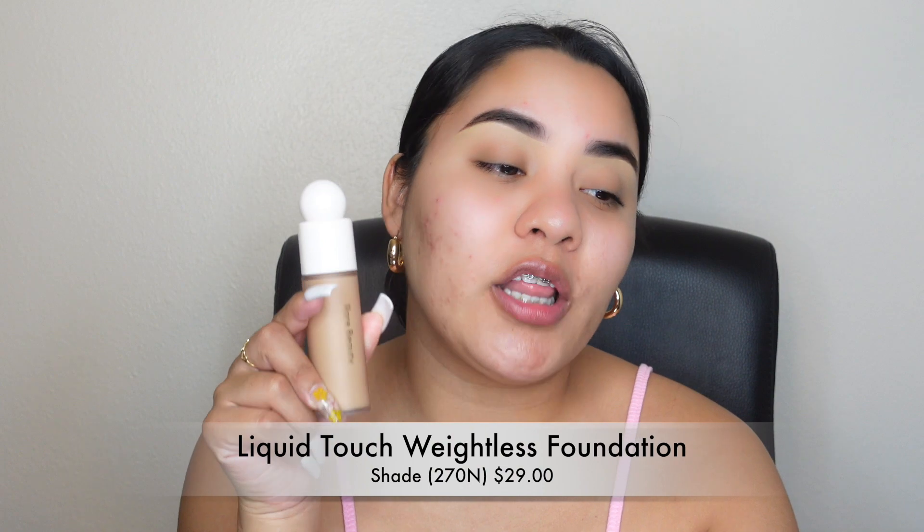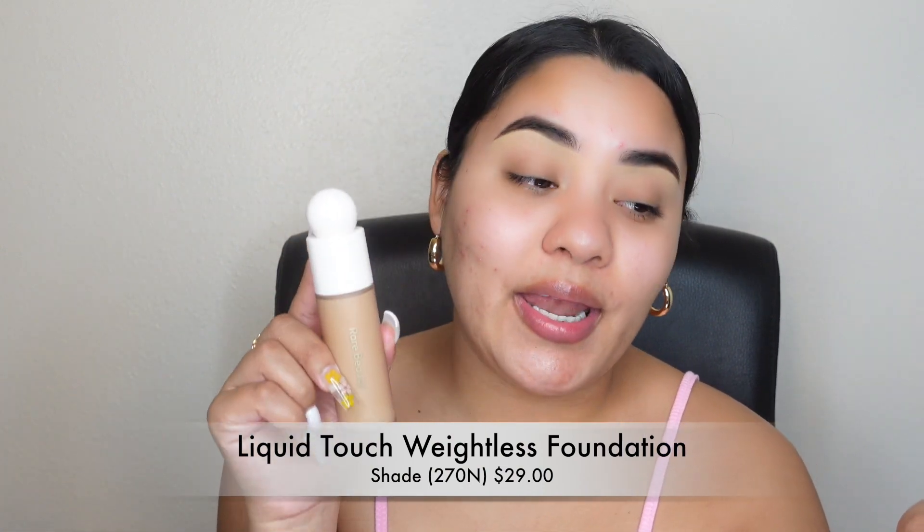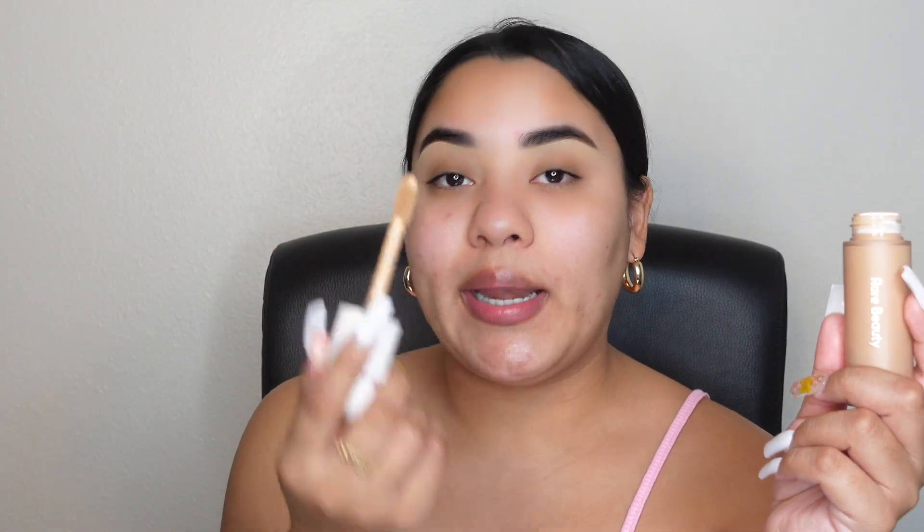Now I'm going in with the foundation — the Liquid Touch Weightless Foundation in shade 270. It's a foundation that feels barely there while building coverage and boosting your natural glow. You have to shake it before opening because it's very liquidy at the top. I was able to swatch it and shade 270 works best for me — it has an olive undertone, which I personally love. Once you open it, it has a little wand for easy application onto the skin.